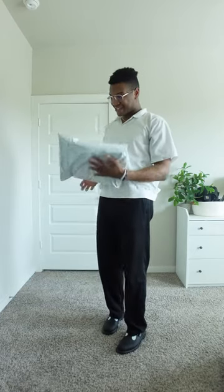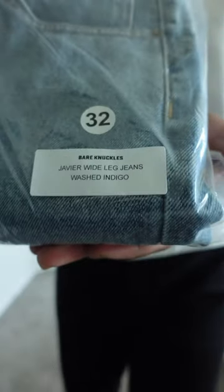Y'all, got a package — I am so excited! Oh my gosh, look at this: the Bare Knuckle Javier wide-leg denim. Bare Knuckle label, high rise as well, five-button fly, no taper at the bottom either. Should we style an outfit?